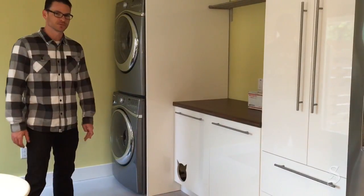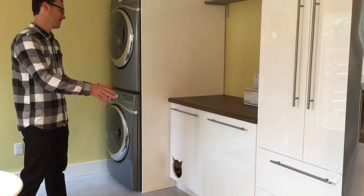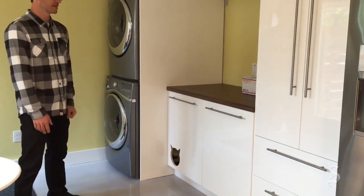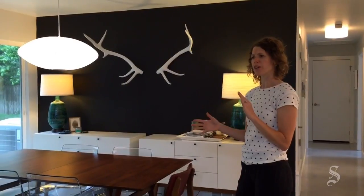To give the cat his own space, we utilized a cabinet that is completely for the cat. The dog cannot get in there to get to his food. So the kitty goes in there and has his food and his bathroom, and he has his own motion sensor lights in there.